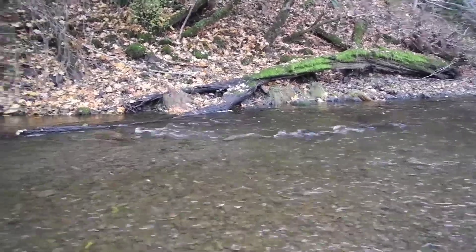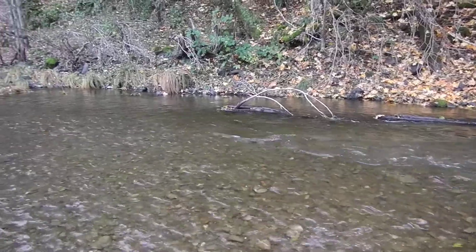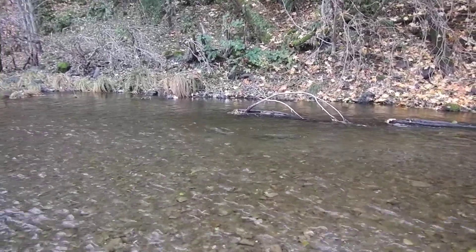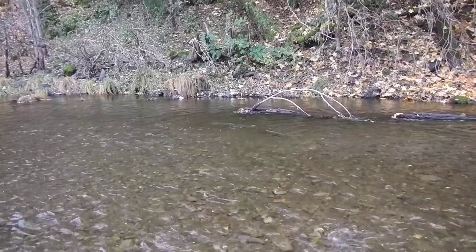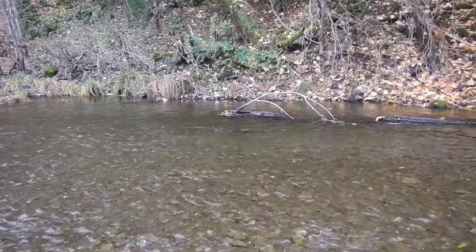He just came off from down below. Gorgeous. White tail, so that's a female.